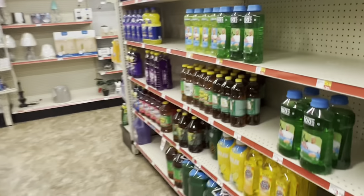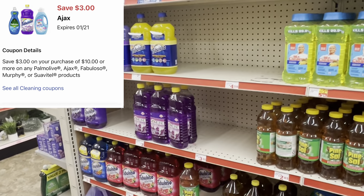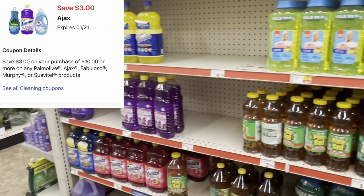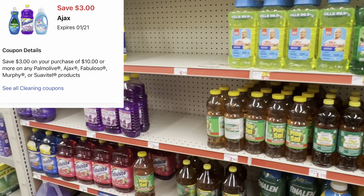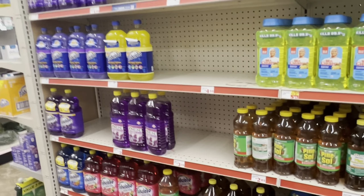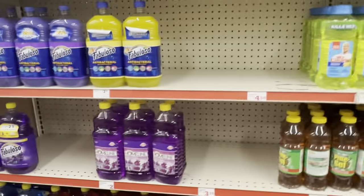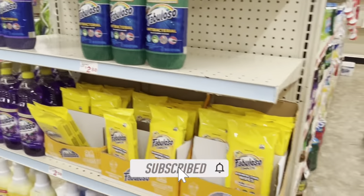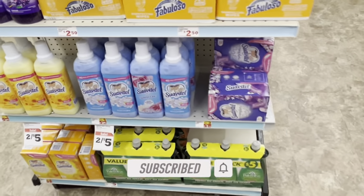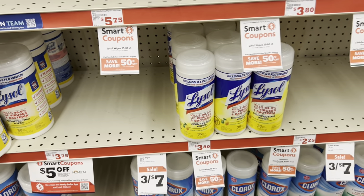I was really excited to see a $3 off a $10 purchase digital for Fabuloso — it also includes Suave, Ajax, and a few other items. If you get at least $10 worth, you save $3, which is great to factor into your five off of 25. The smaller Fabulosos are sometimes three for $5, so it's a great time to stock up. There's also Suave here as another option.